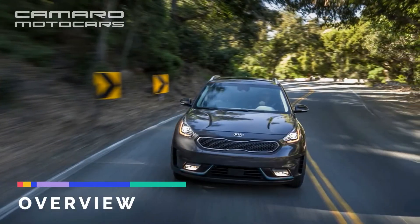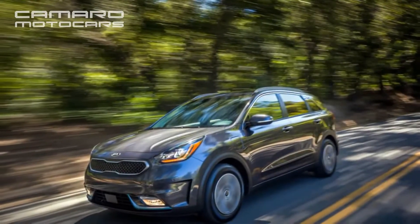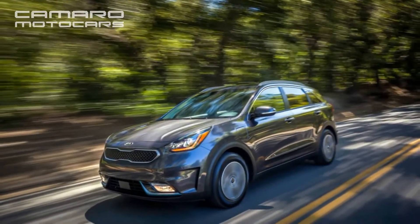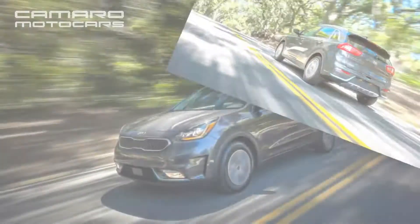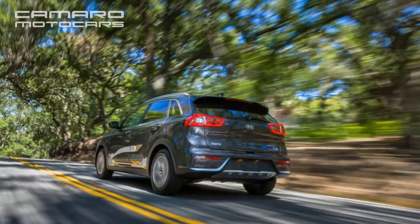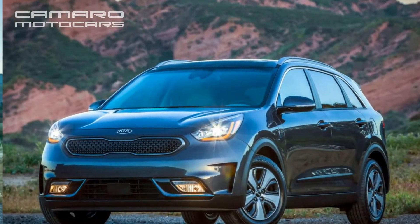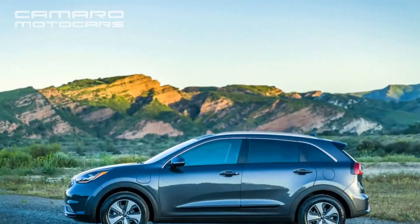The idea is simple: plug it in when you can, and your visits to the pump will become less frequent. That's probably the way plug-in hybrids like the Kia Niro should be pitched to car buyers. The best plug-in hybrids sell themselves on low running costs and not over-complicating things, and that's exactly what Kia has done with this Niro.